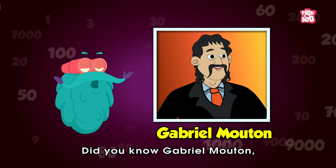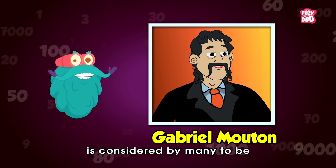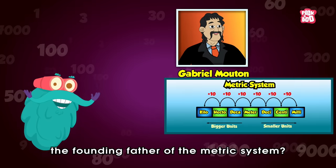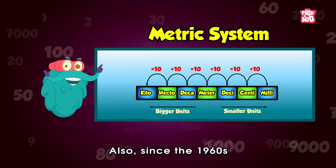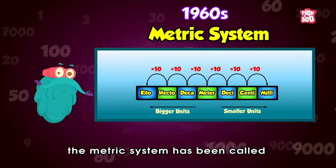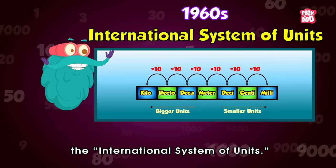Trivia time! Did you know Gabriel Mouton, a French mathematician, is considered by many to be the founding father of the metric system? Also, since the 1960s, the metric system has been called the International System of Units.